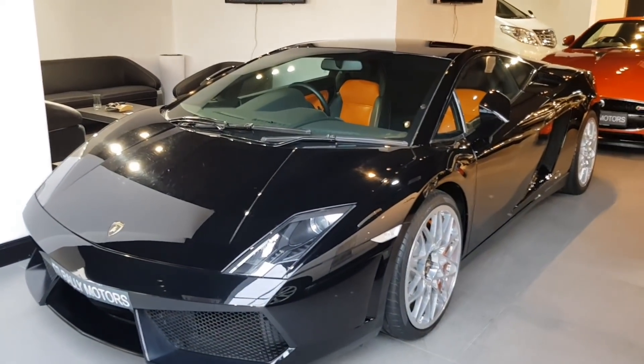Yes, you heard it right. This is the Lamborghini Gallardo 2014. Before I start sharing the specs of this car and all about this car, I just want you to enjoy a little montage of this car.